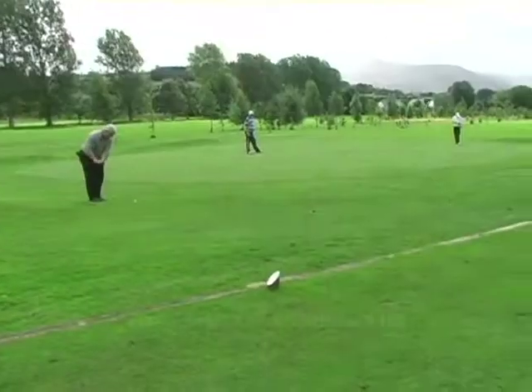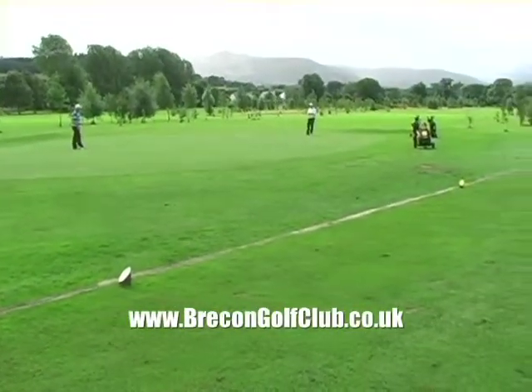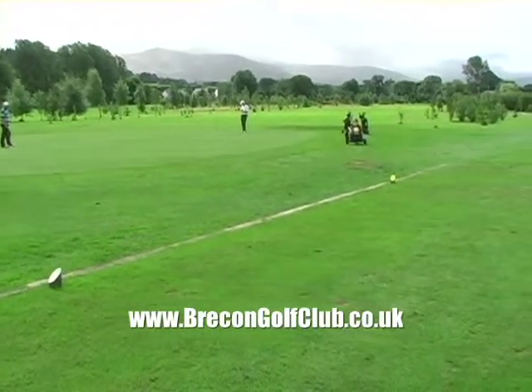Well, hey, it wouldn't be a hot golf episode if we hadn't come to the Brecon Beacons for golf. Absolutely. We're here now at Raj's home club, the Brecon Golf Club, which was opened in 1902. You were born in 1901, right? It was just a little before my time. Very special local club.